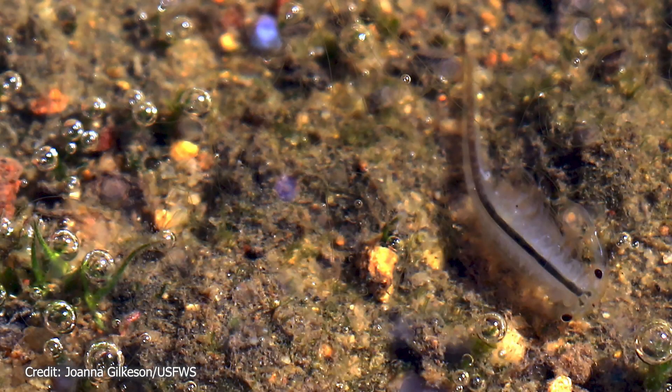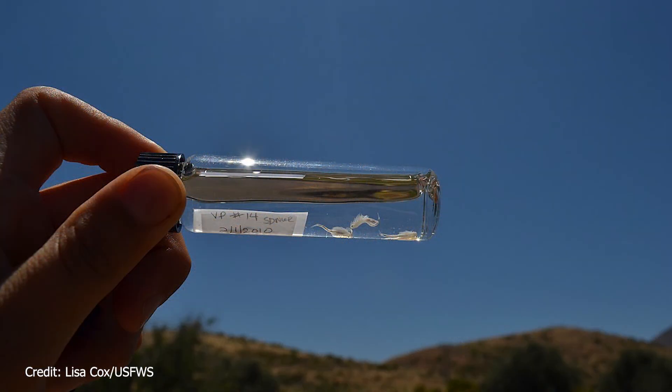Vernal pools have unique wildlife that adapts to the seasonal changes of their habitat. The endangered San Diego fairy shrimp is one such species. Only 8 to 16 millimeters in length, this crustacean survives by dropping eggs on the floor of the vernal pool that hatch at the beginning of the next rainy season. Fascinatingly, San Diego fairy shrimps swim upside down with 11 pairs of legs.